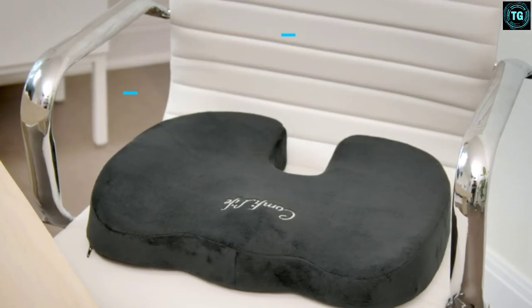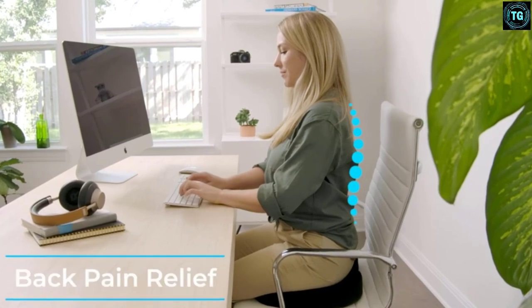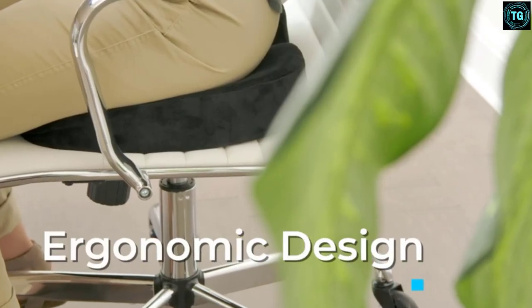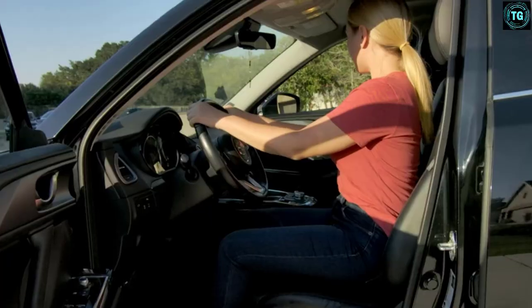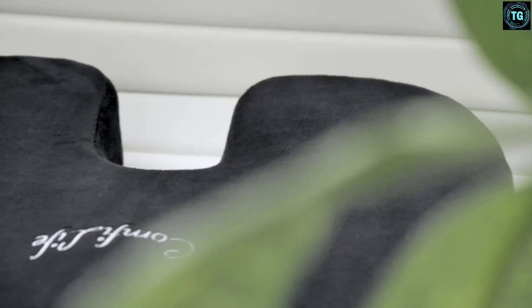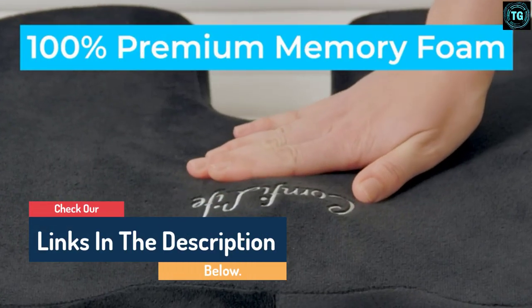Hello guys, today in this video we are going to help you find out the best car seat cushions on the market. I made this list based on my personal opinion and I tried to list them based on their quality, durability, customer reviews, and more. If you want to see their price and find out more information about them, you can check our links in the description below.